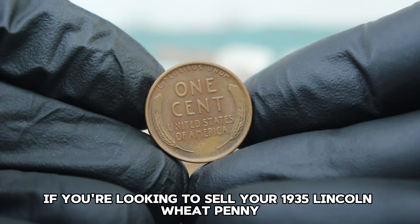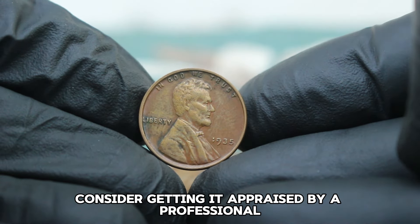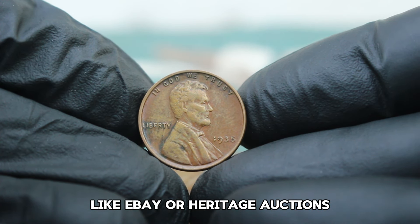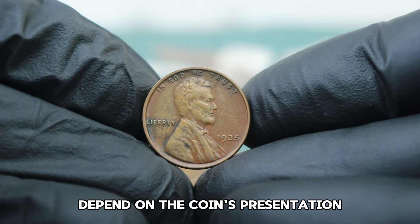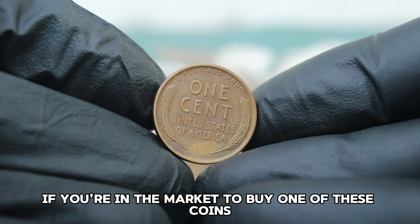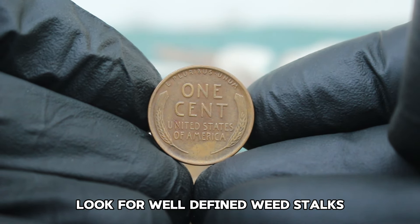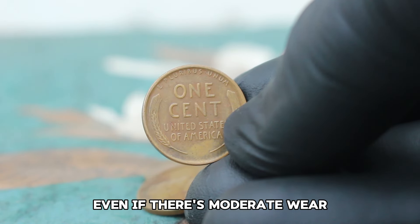If you're looking to sell your 1935 Lincoln wheat penny, consider getting it appraised by a professional. Auction houses and online platforms like eBay or Heritage Auctions are good places to start. The final price will also depend on the coin's presentation and the current market demand. Collectors, pay attention to the details — look for well-defined wheat stalks and a clear image of Lincoln, even if there's moderate wear.